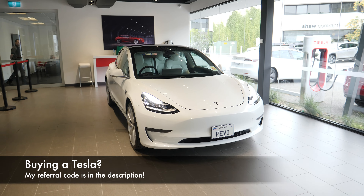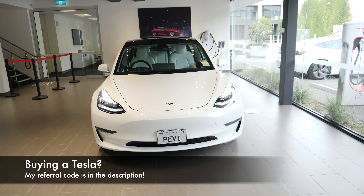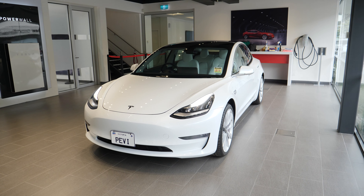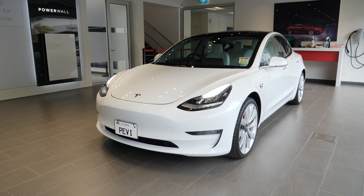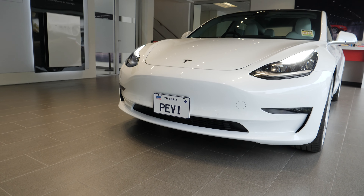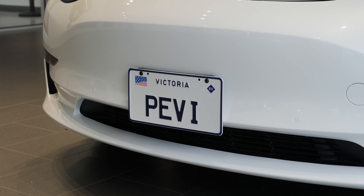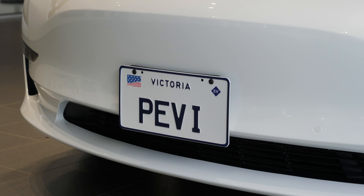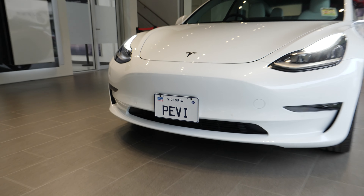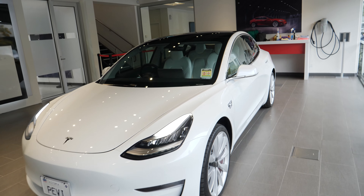Okay so here she is. We don't have a name for it yet — I think my wife wants to call it Tessie but we'll see about that. It is a white Tesla Model 3 Performance. The Performance is the dual motor variant and it is the fast one. Now you'll note the number plates. I'm going to be running a competition — I'm an ambassador for VicRoads and the custom plates division, and this is basically an American style plate. The competition is for you to guess what the plates mean. It has something to do with it being an electric car.